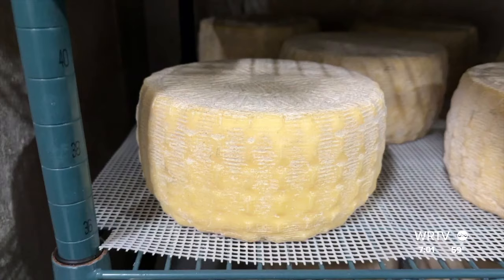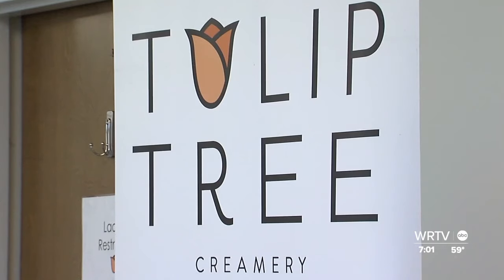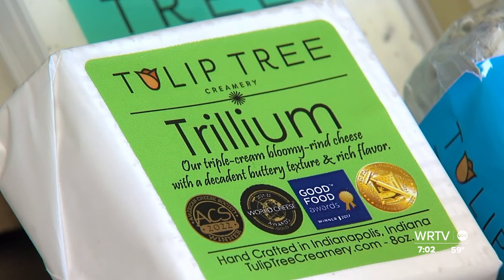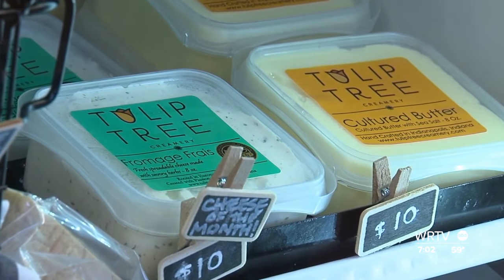What's your personal favorite? It's like saying which is my favorite child. It just depends on my mood. If I want a cheese that's more interesting and out there, I might pick our foxglove cheese, which is our beer wash rind, or our trillium, which is our mild and creamy cheese if I just want something decadent. Something easy might be our fromage frais, which is just easy to spread on a cracker.